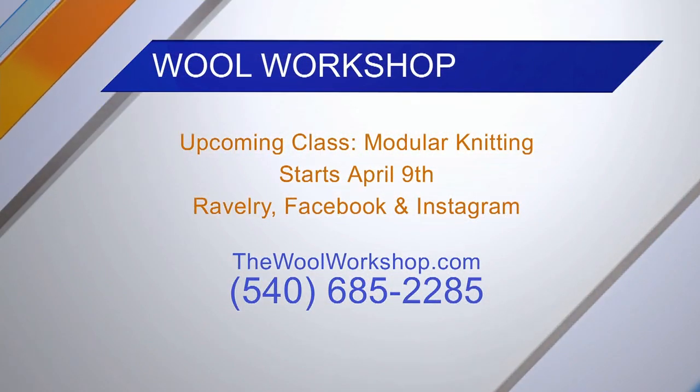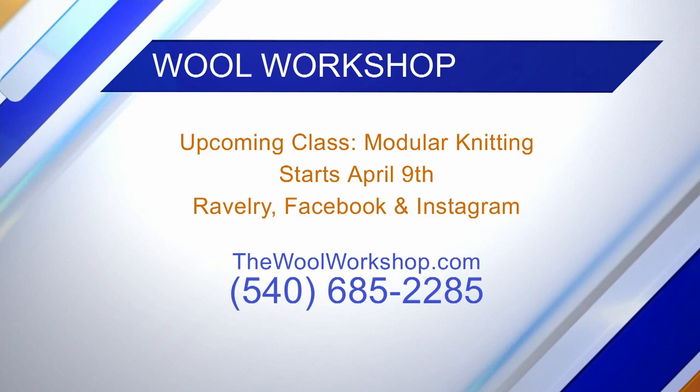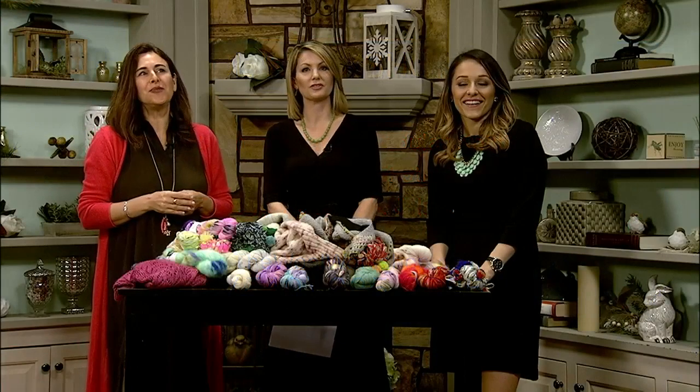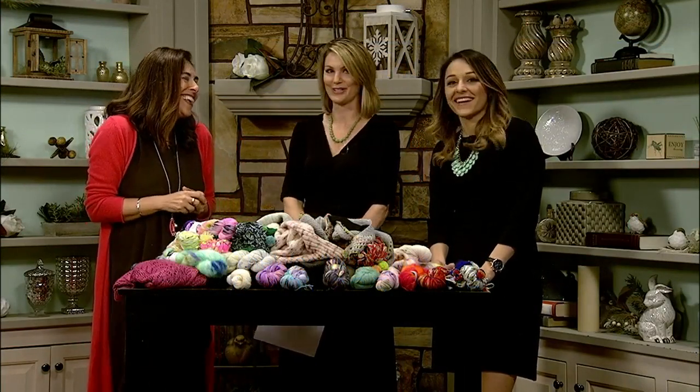Because we have unique things and beautiful yarns that not a lot of stores have — lots of indie dyers that we're the only store that carries them. They can come see you — you guys are across from Tower Shopping Center, in a little house. And you have classes all the time; there's one that starts April 9th. TheWoolWorkshop.com. Gina, thank you so much.